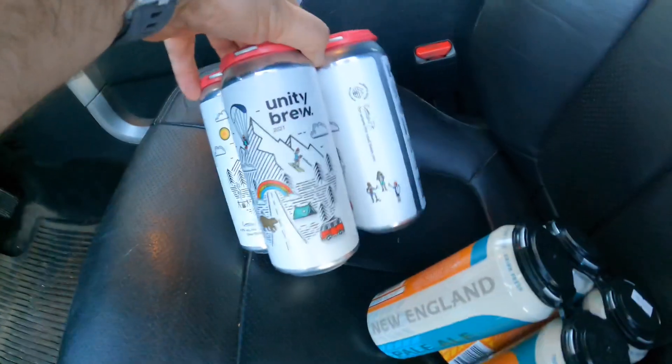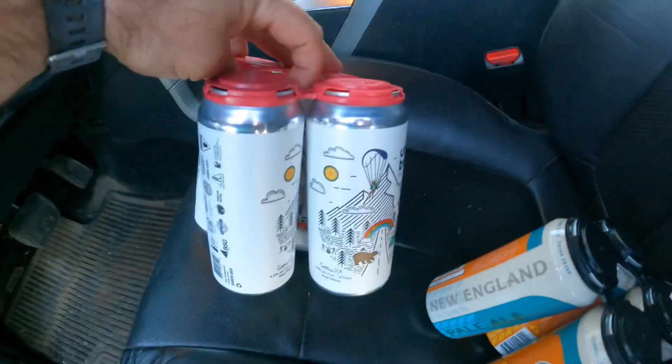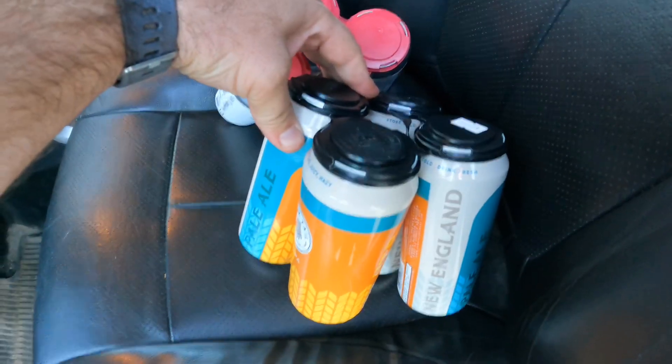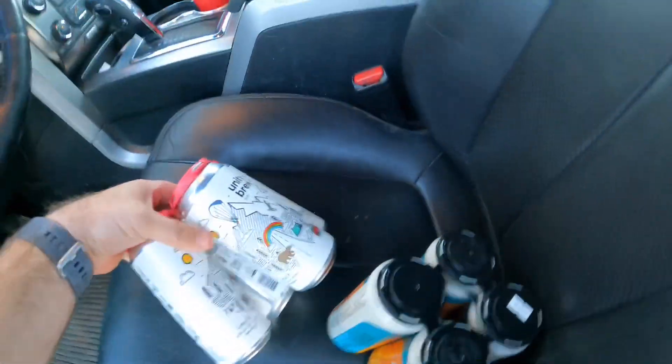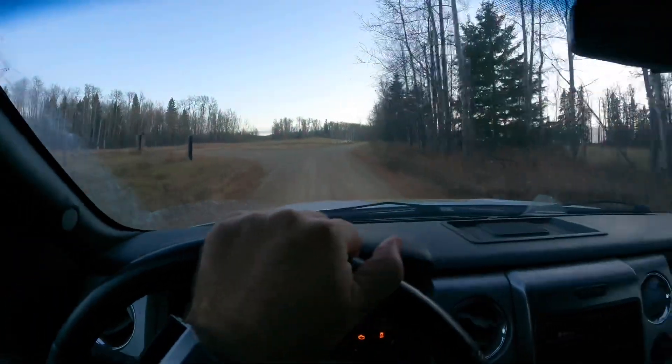I found some Unity Brew — it's a session ale, a collaboration with some of the other local breweries. And one of my old favorites as a standby: the New England Pale Ale. Some nice cold drinks for tonight — that's perfect.